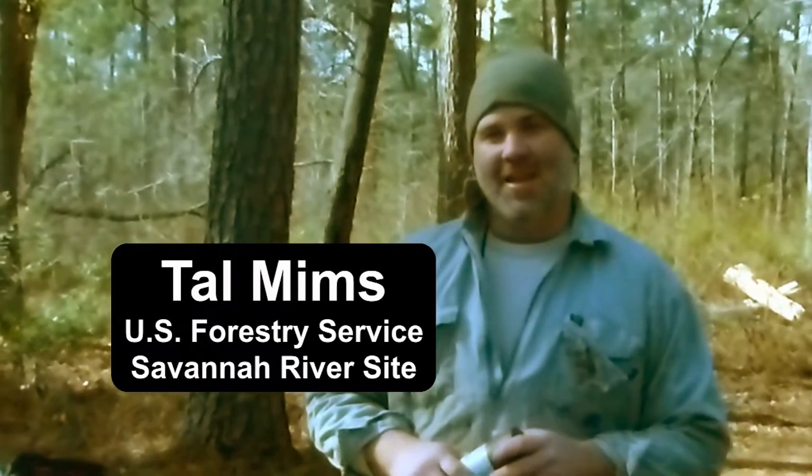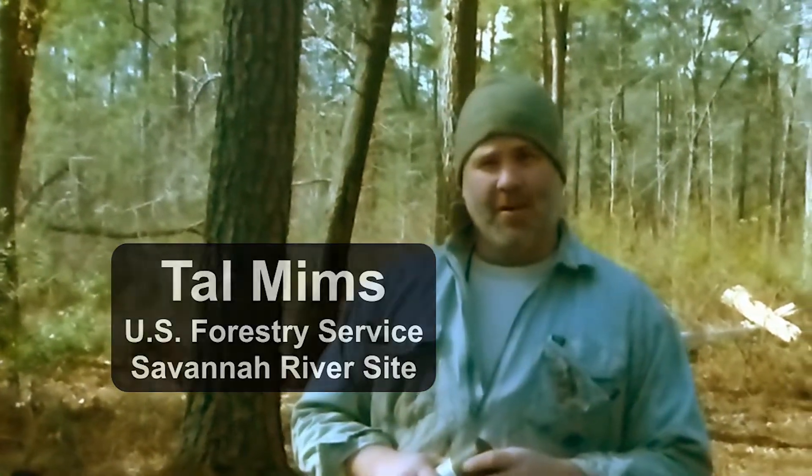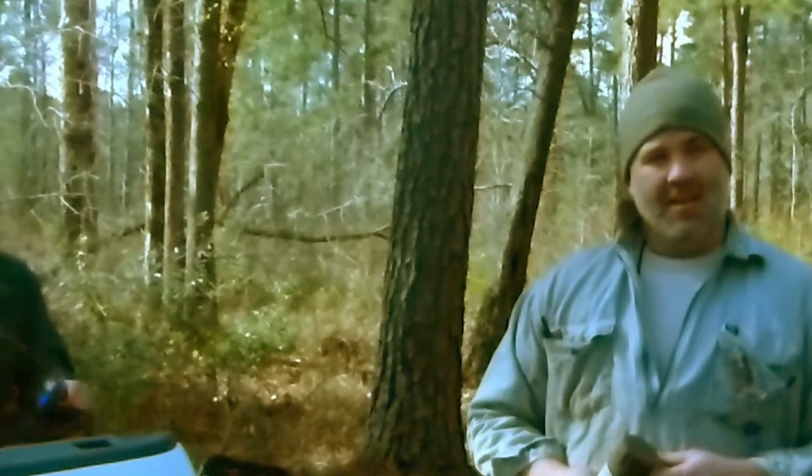We're out here today at the Audubon Society to help hopefully get established a red-cockaded woodpecker community here. The Audubon Society is in close proximity to the Savannah River site where we have roughly 152 clusters and over 100 active colonies. Hopefully some of our birds will come over, make great habitat here, and expand the RCW community.